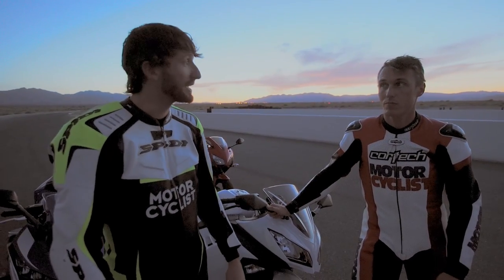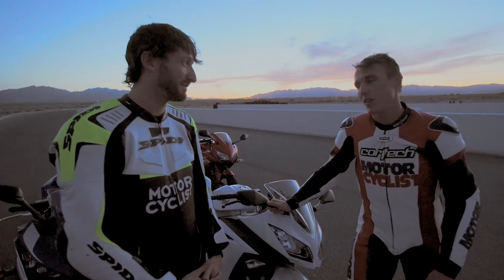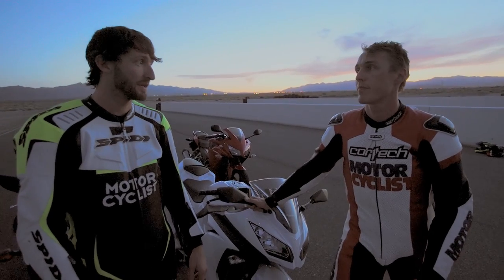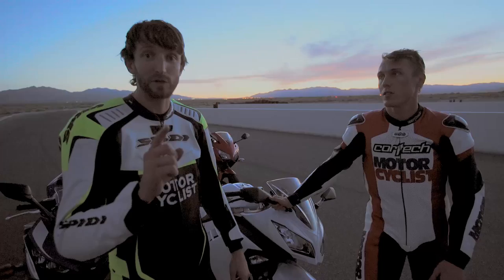That is what we learned riding these bikes on the race track. But as we know, they're not really track bikes. These motorcycles are designed primarily for the street, and the people who buy them, that's where they're going to ride them — around town or in the canyons. We've literally run completely out of light, it's dark at the race track, so we're going to get up early tomorrow, take these things on the street, and hopefully learn a lot more.